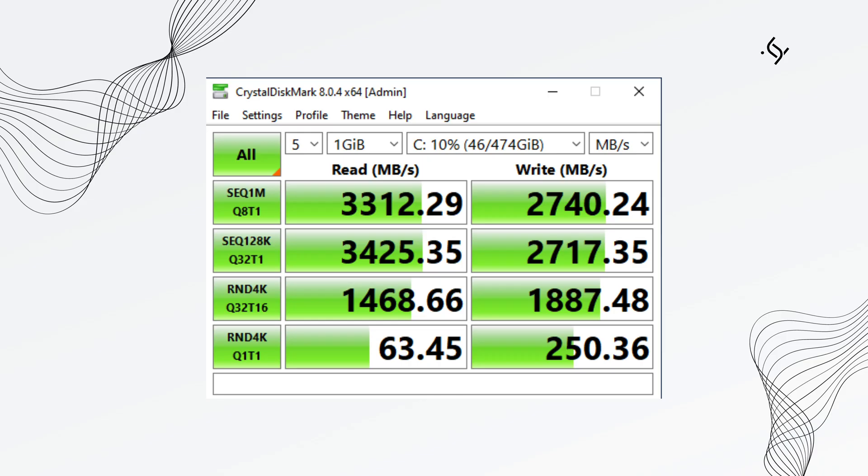Looking at the Crystal Disk Mark, you can see sequential reads and writes of 3.3GB and 2.7GB respectively. One thing to keep in mind is the random reads and writes down at the very bottom — holds its own very well. Crystal Disk Mark is one of those things you can download for free. Just make sure if you have an SSD to go to settings, select the SSD test, run it, and see how it compares.